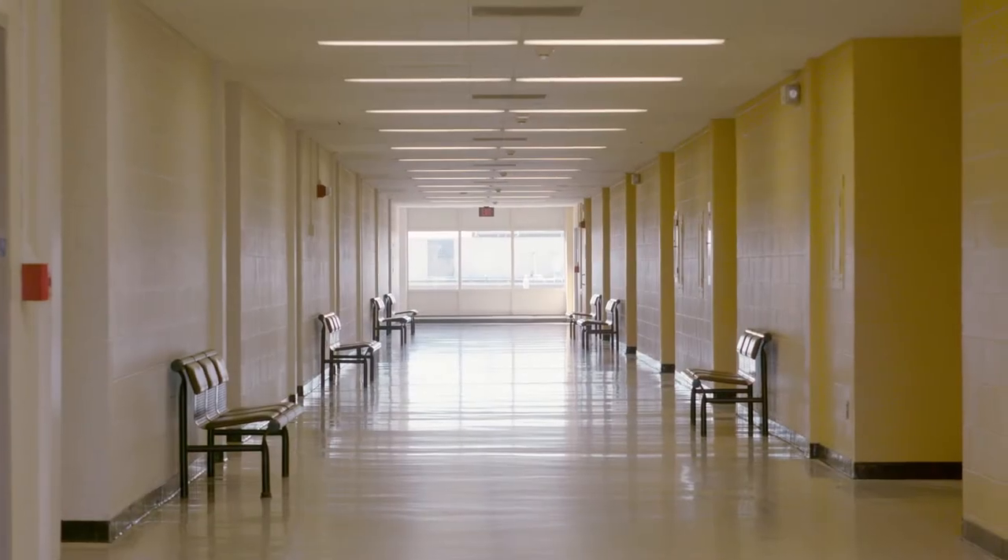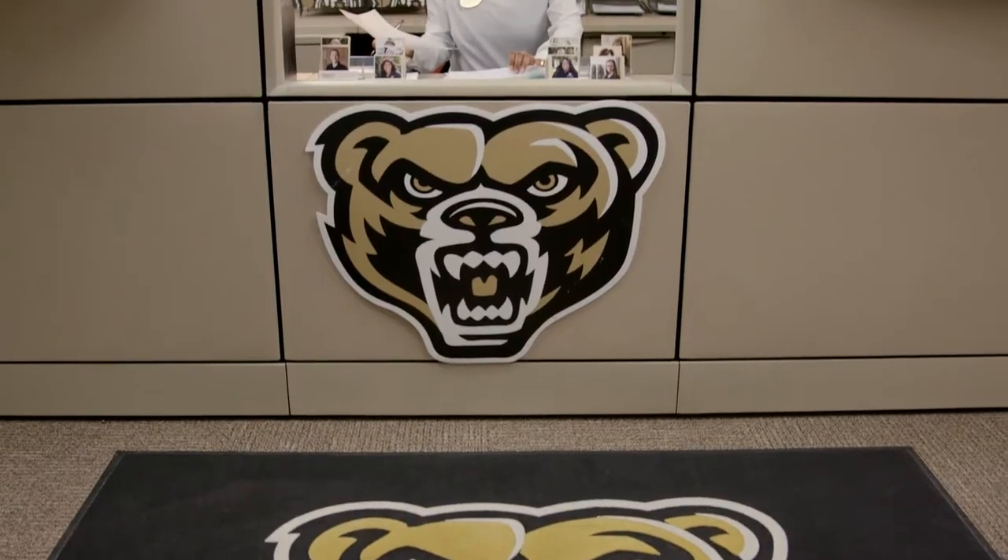They held 39 different classrooms, two laboratories, two lecture halls, a library, and administrative and faculty offices.